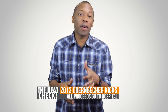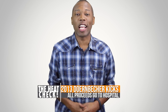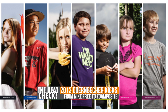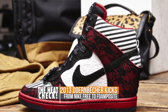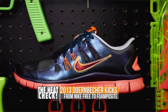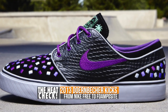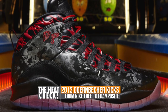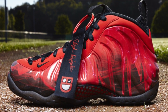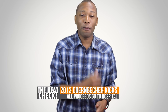They were initially pushed back but this weekend we will finally be able to get our hands on the Doernbecher Hospital releases. All the proceeds from these sales go to help the Doernbecher Hospital. We have the Dunk Sky High, the Roshi Run, the two Nike Free Run 5.0s in men's and women's, the Janoski Nike SB, the Jordan 10, and the premium Foamposite 1. These all drop on the 23rd, and to reiterate, these all go for a good cause so if you can pick up a pair, go ahead and do that.